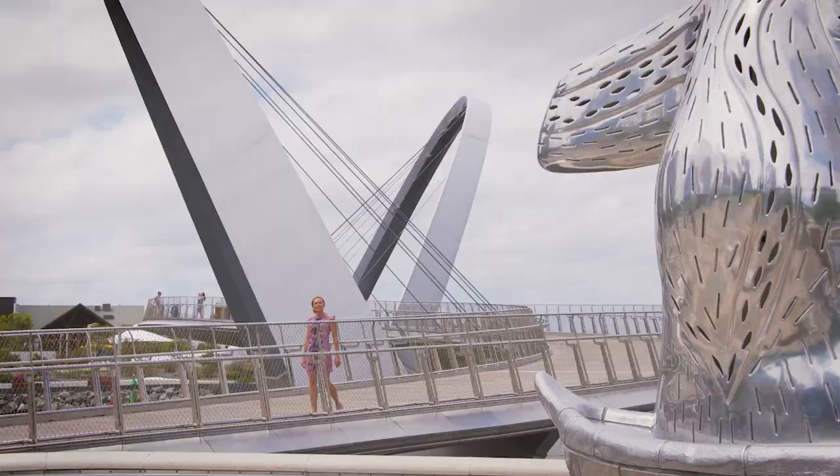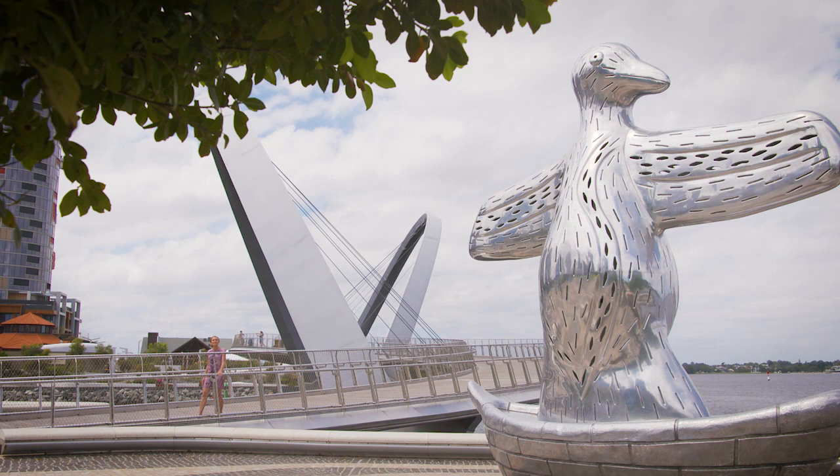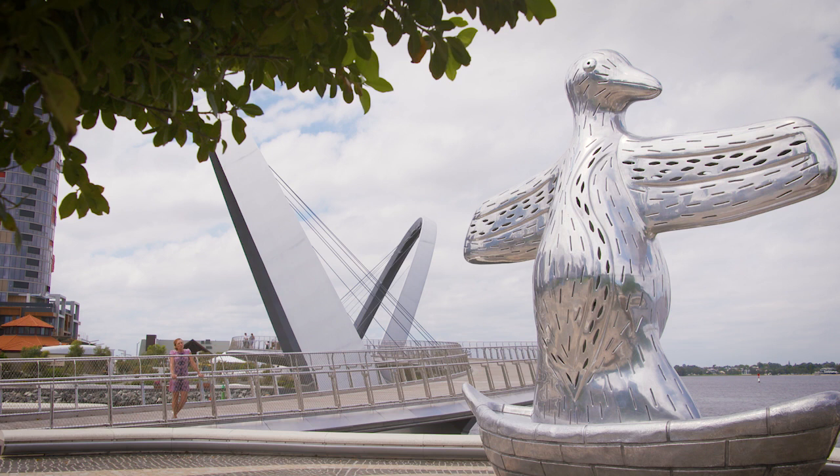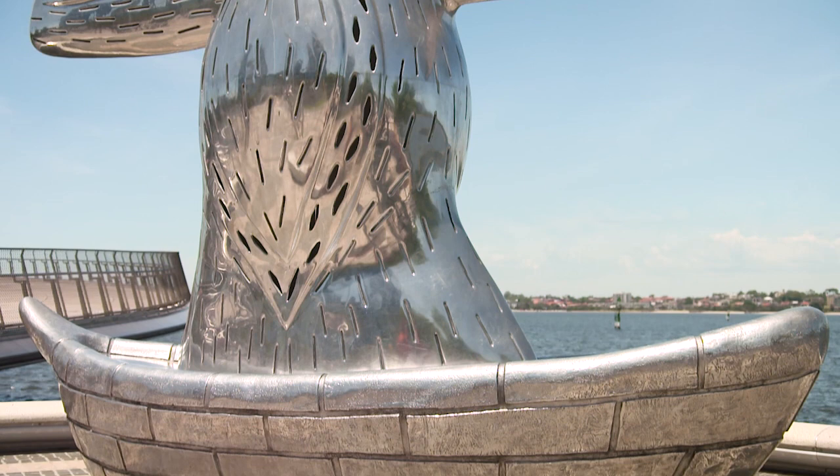Public art is supposed to provoke a conversation, and when this statue was unveiled it certainly did just that. It was front page news, it was talk-back news, as people tried to work out what it was and what it meant. It's called 'First Contact,' and on this occasion I've happened across Elder Walter Maguire, who's full bottle on this particular piece.